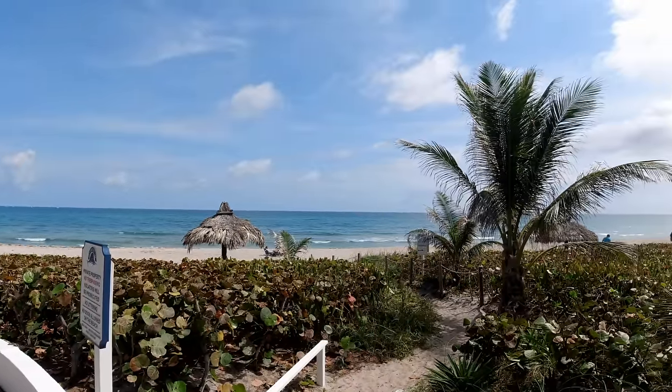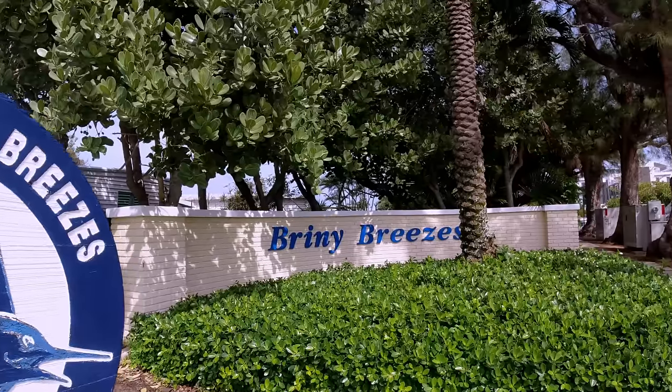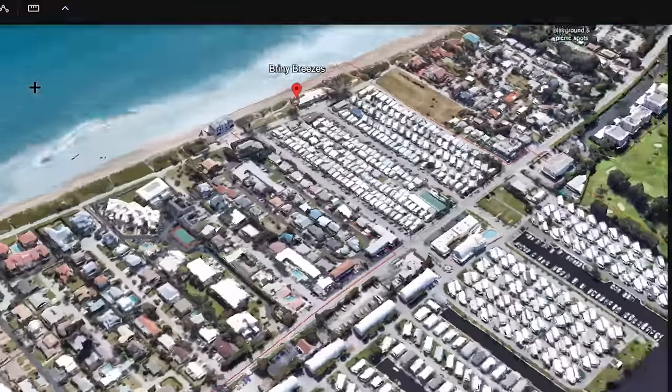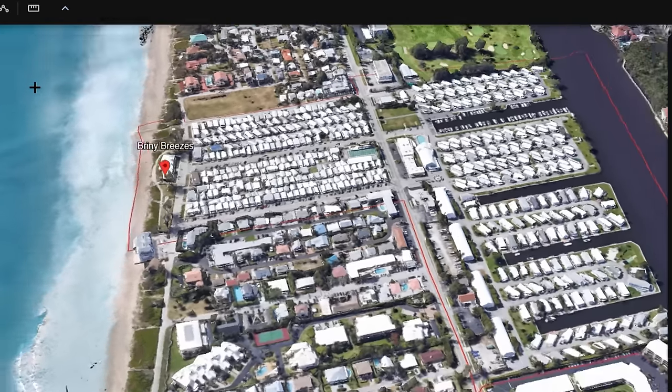Hey everybody, I'm Paul, your local South Florida realtor, and welcome back to my channel. I'm sitting right here on the ocean front at the historic and very popular and unique Briny Breezes. The town of Briny Breezes is located between Gulf Stream and Ocean Ridge, right along A1A, and it has a great history that we're going to talk about today.